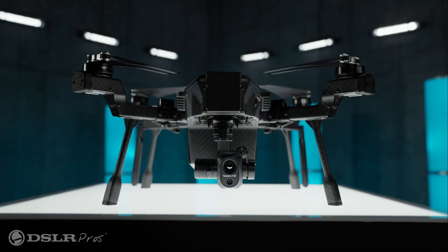Today we're going to discuss the Teledyne FLIR SIRUS and why it's one of the best thermal drones on the market for under $10,000.